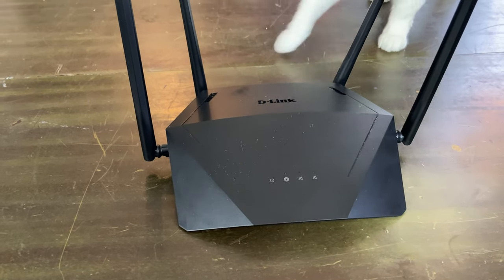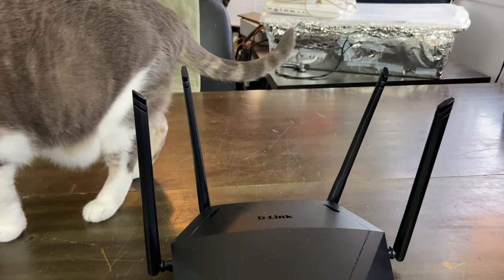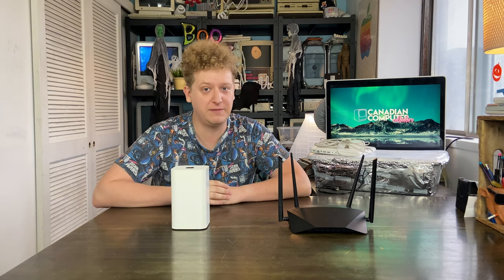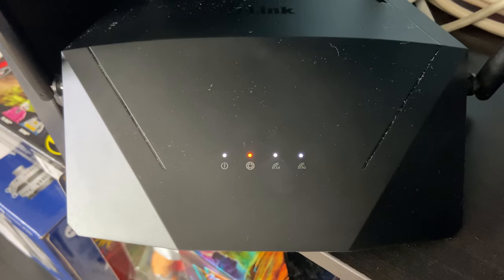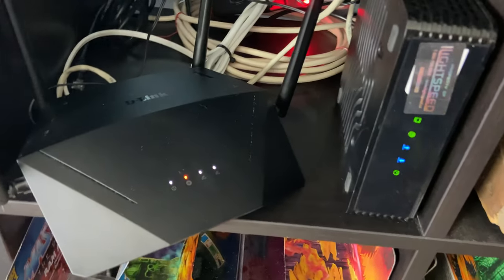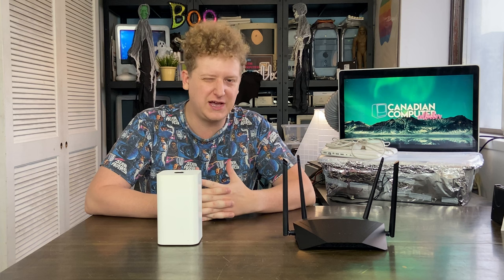Long story short, this router worked fine for the first three months. After three months, all it ever did was cause problems. It would cut connection, stop reading my modem, restart itself under heavy load, restart itself when it wasn't under heavy load. Sometimes I'd wake up and it wouldn't have a connection, and then after troubleshooting for hours I'd go to sleep and the next morning it'd be fine. Just the most random piece of hardware I've ever owned, and the fact that it's a new product really drove me crazy.